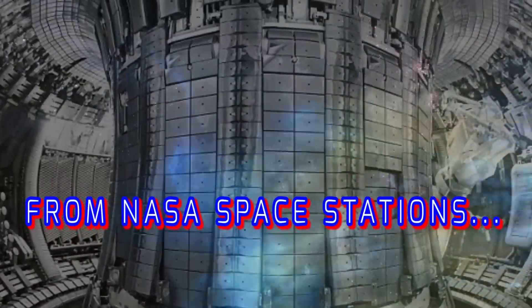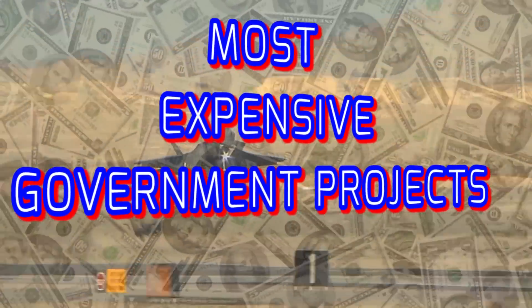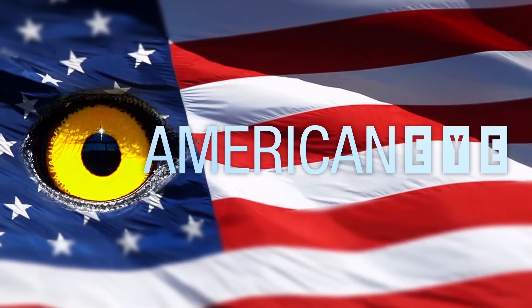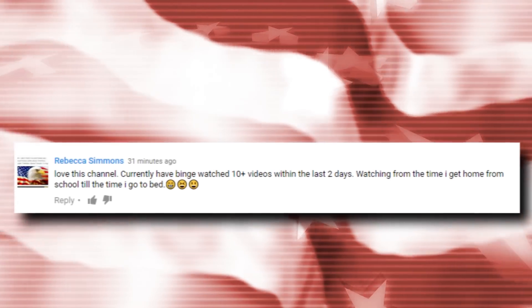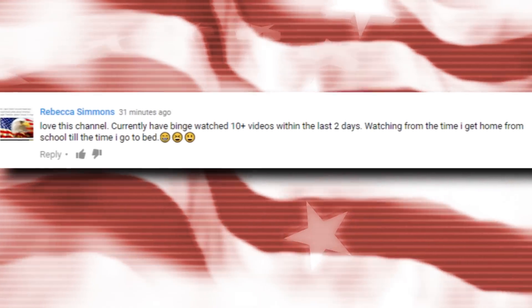From top dollar NASA space stations to massive super colliders in Switzerland, here are the most expensive government projects. Thanks Rebecca for leaving us this comment — glad to hear you've been keeping up with our videos. Remember, we upload a new video each and every day.